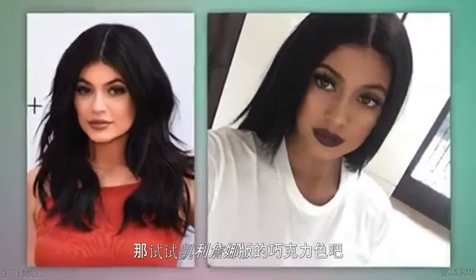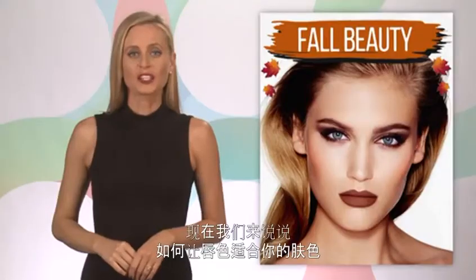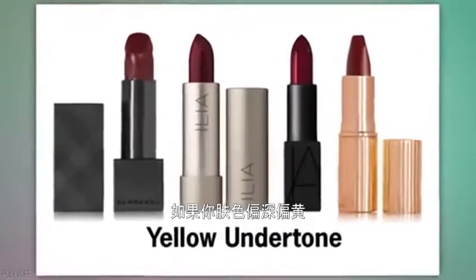...that Kylie Jenner-inspired chocolate lip. Chocolate is a neutral, and it's a safer way to make that fall statement. Okay, so here's how to match these dark shades to your skin tone.